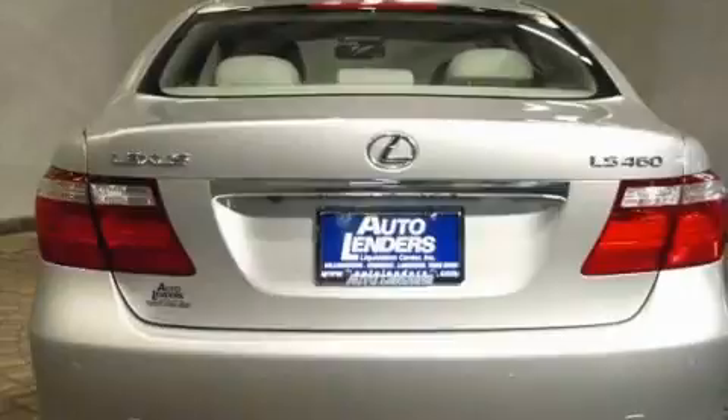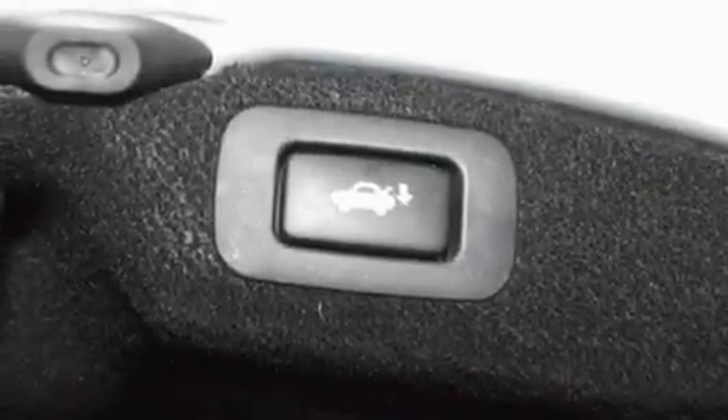Its top features include a heated steering wheel, memory settings for the seat's positions so you can recall your favorite alignments with the push of one button, cruise control, a premium audio system, and leather seats.